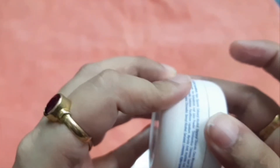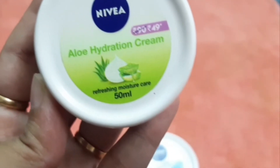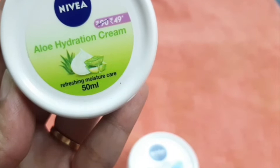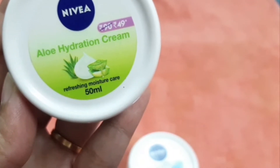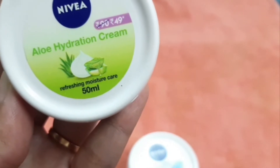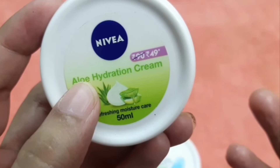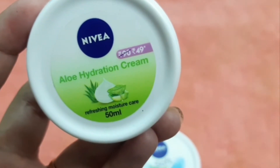For dry skin the cream is a little heavy in texture, but for combination or oily skin that is slightly dry, you don't need a heavy moisturizer — you can use the Aloe Hydration cream. A special thing is that the Aloe Hydration lotion can be used both body-wise and face-wise, for all age categories. The budget price is 49 rupees.